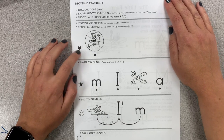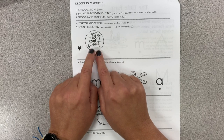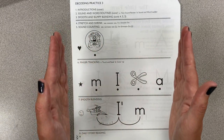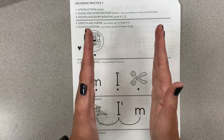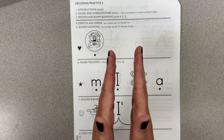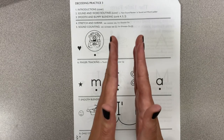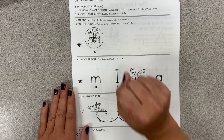On our worksheet, on the heart row — do you remember what we say when we see this word? We say 'see.' Let's stretch and shrink 'see' — ready, begin: see, ss, ee, see. Let's do that again: see, ss, ee, see. Very good! Now we're going to stretch and shrink the word 'I'm' — ready, begin: I'm, I, mm, I'm.